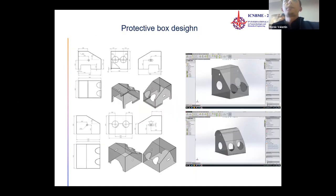The next slide shows the protective boxes designed by the Technical University of Moldova. The design was carried out according to the dimensions specified by colleagues from the emergency department. The shape of the box was designed in two types: curved and square.